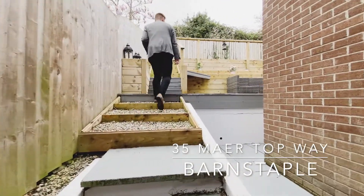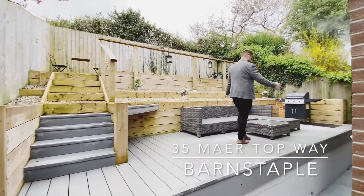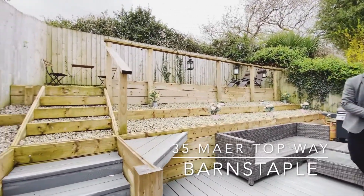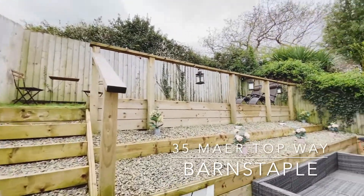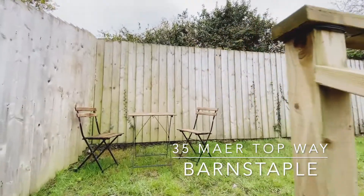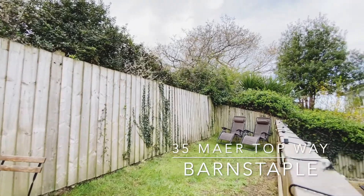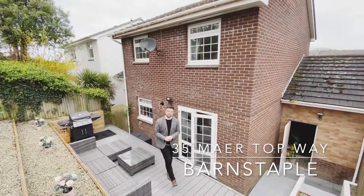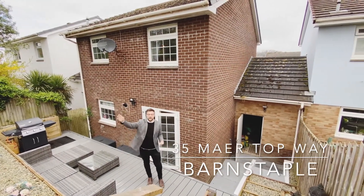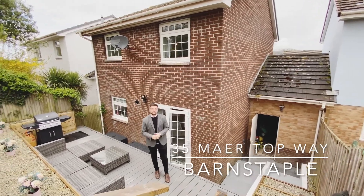Heading up the steps you reach a perfect cocktail area for summer evenings, and this is dead on south facing, ideal for those sun worshippers among you. Heading on up once more, you have the lawn. Special mention for this garden — not only is it south facing and very private, but you do have the allotments that Pilton boasts out the back as well, making it very private indeed.